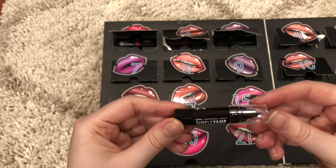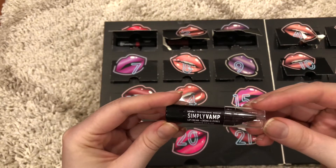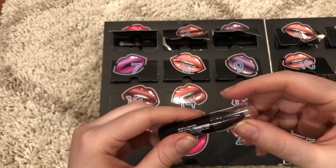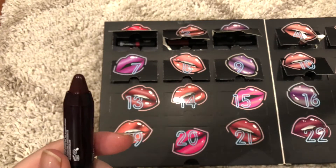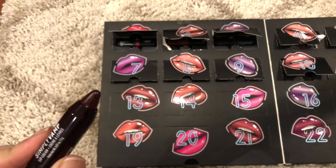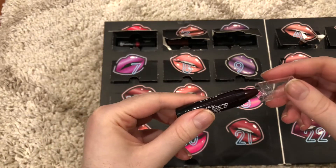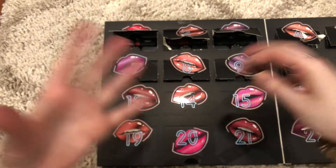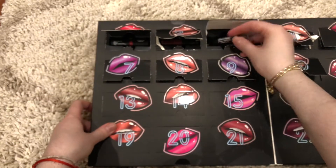Day 3 was this Simply Vamp Lip Cream in the color She Devil. It's dark — I'm assuming it's a purplish color. I'm not going to swatch them, just in case I want to give them away or maybe do a whole bundle and sell all of them.